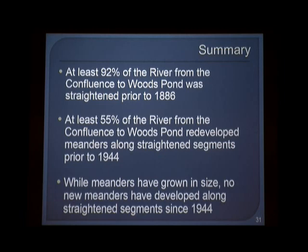In summary, we now know that roughly 92% of the river from the Confluence to Woods Pond had been straightened and manipulated fairly extensively prior to the 1886 topographic surveys. Since then, a little more than half of it has tried to re-meander and recreate new pathways for itself. And since 1944, because we have much better map coverage and air photos, we know that the meanders are continuing to move — they're cutting into their banks and migrating — but we haven't seen the creation of any new giant meander patterns in the river.